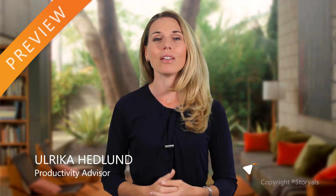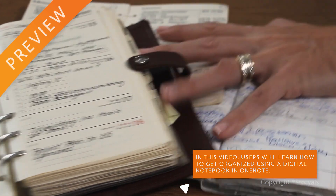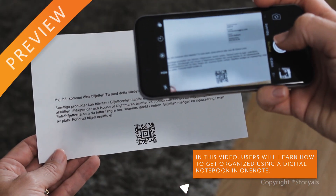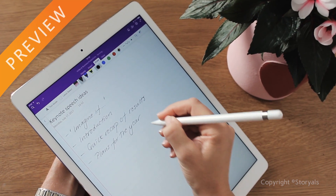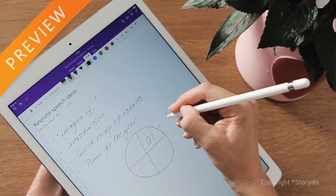In today's hectic, fast-paced life, we depend on technology to make our life easier. Paper-based address books and calendars have been replaced by digital apps. We use our mobile phones to photograph everything we want to save and share. Modern devices with digital pens allow us to even digitize our handwritten notes.